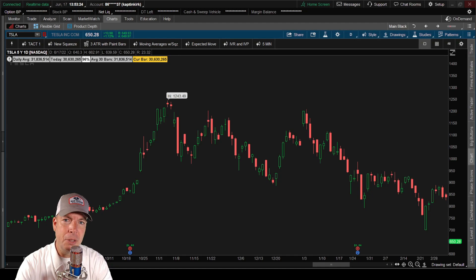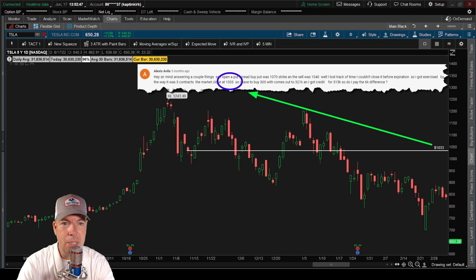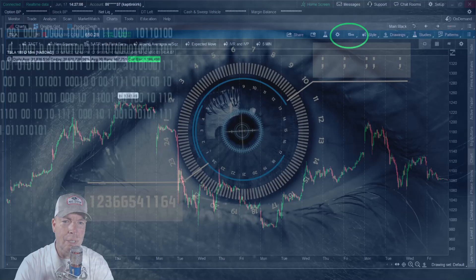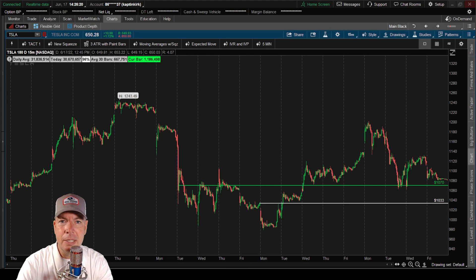I went back and found a stock that was trading at 1033 — Tesla. Back on November 12th, Tesla closed at 1033, and you can see that closing mark right there on the chart. That was the price she told us it closed at. We're looking at the 15-minute chart on Tesla and there's that close at 1033 on option expiration Friday, November 12th.